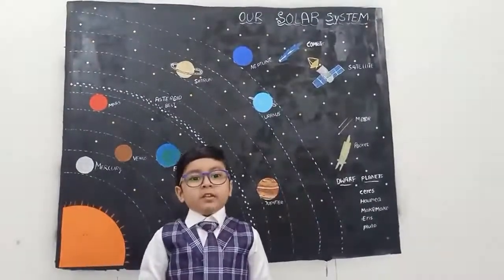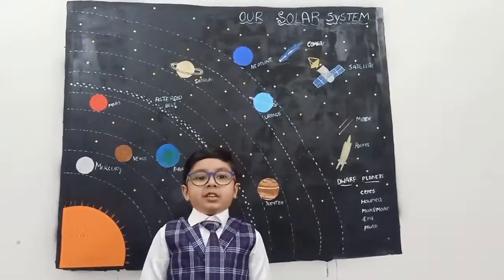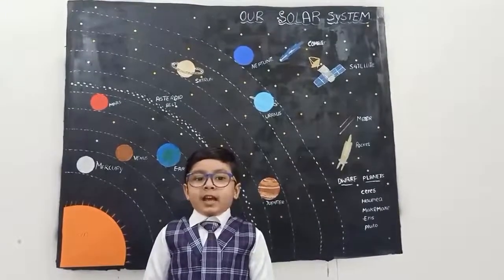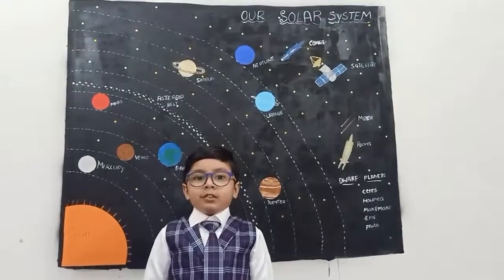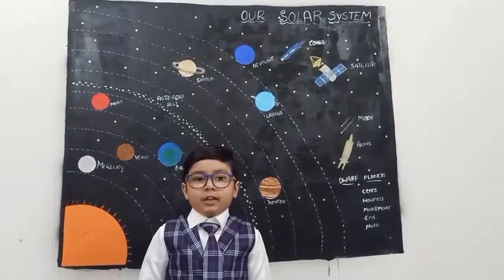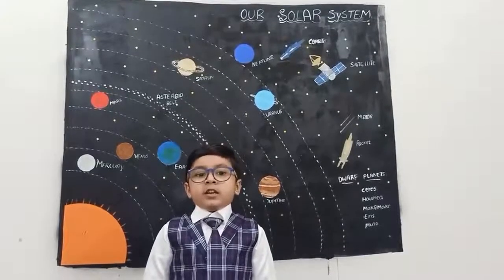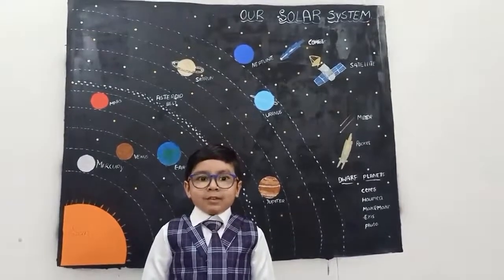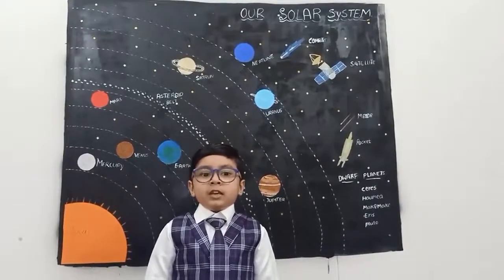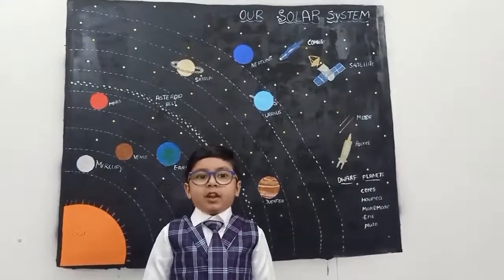Uranus. Uranus is the 3rd largest planet, and it is an ice giant. It is made of ice boulders, and it has thin rings. It is bluey-green in color, and it rotates east to west. It has 27 moons, and it takes 84 years to rotate around the sun.